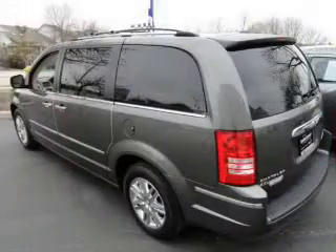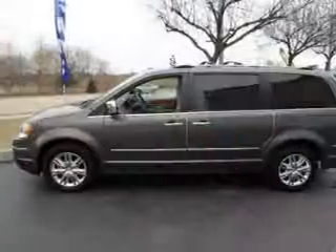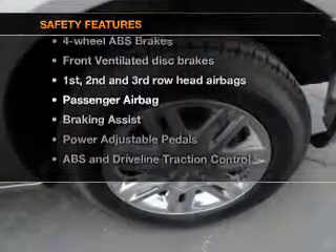In this vehicle: leather seats, power door locks, power windows, cruise control, a DVD system, an AM/FM stereo with a CD player, and a satellite radio. If safety is a high priority, rest assured knowing that these top safety components are included.